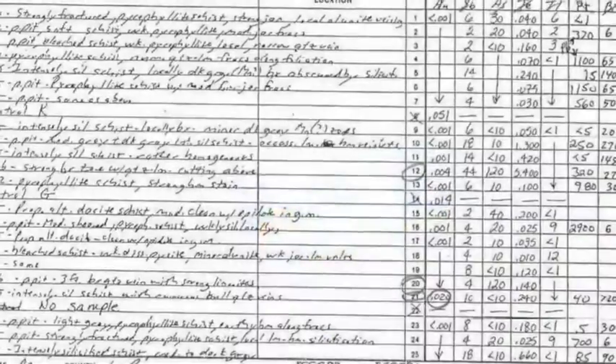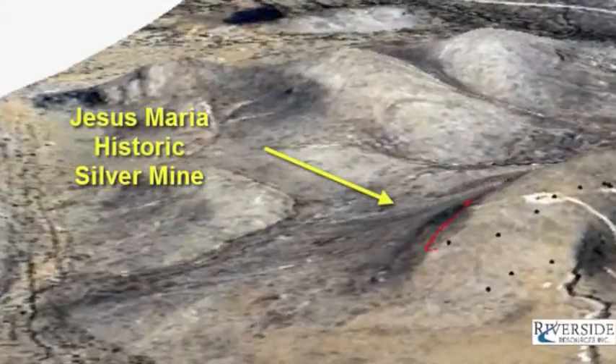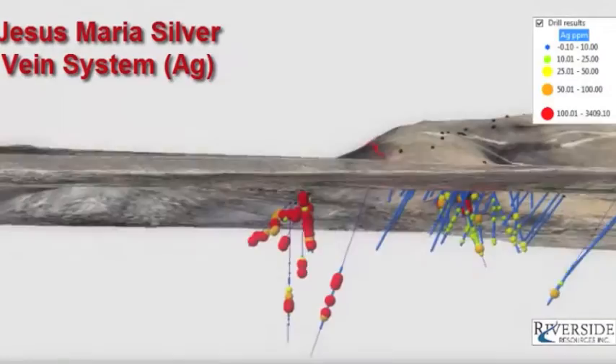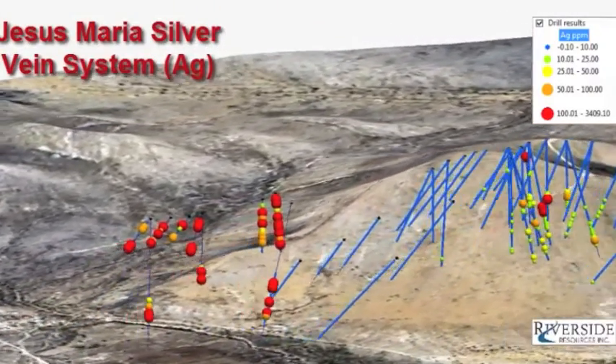The second key way is geochemistry. Particularly old drill results and assay results are really important things we can use. The third one we really like to use is historic mining. It's always good to go where mining has been done before. The databases of what was mined — both chemically, what type of minerals, what type of assemblages — are very helpful.